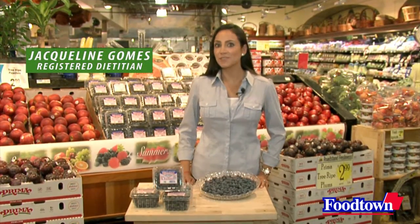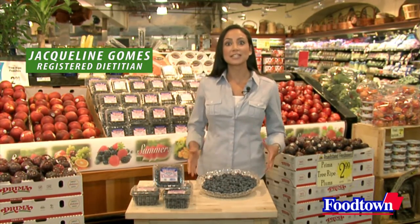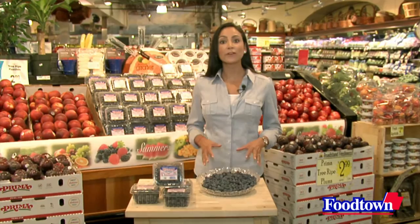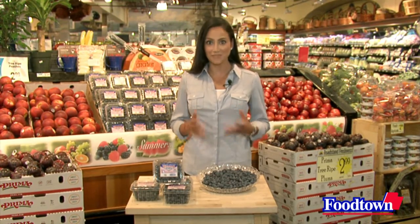Thanks, Dean. Don't let the size of this fruit fool you. This tiny little fruit packs a big punch when it comes to nutrition. Blueberries contain a compound called polyphenols, which are rich in antioxidants and provide anti-inflammatory benefits. Blueberries are also an excellent source of vitamin C, which is needed in the production of collagen and helps keep skin healthy and vibrant.